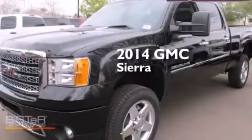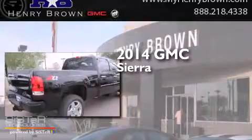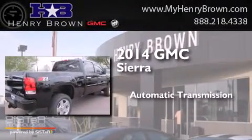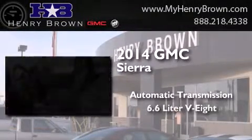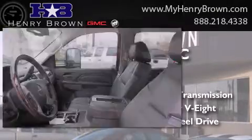This is a brand new 2014 GMC Sierra. This truck has an automatic transmission, a 6.6 liter V8 and the added capability of four-wheel drive.